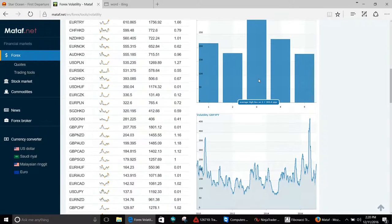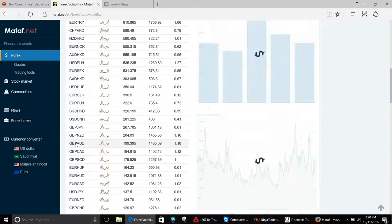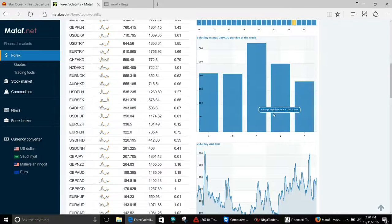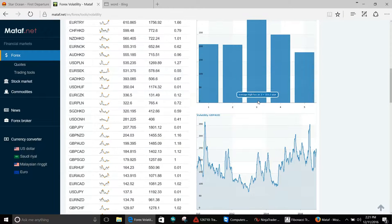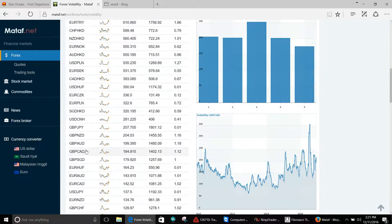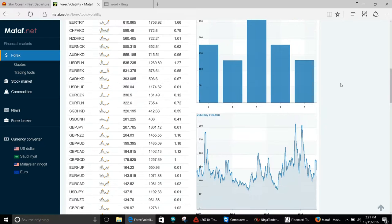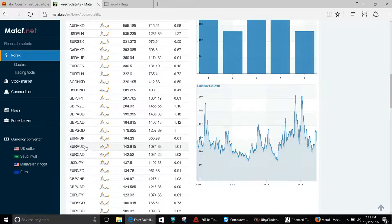GBP/NZD second, with a 204-pip average daily trading range — it moved 299 pips on Wednesday, beast mode. GBP/AUD came in at 399 pips on Wednesday. The daily trading range on GBP/CAD is 184 pips. Next up, euro Australian — best trading day again is Wednesday at 268 pips, just phenomenal.